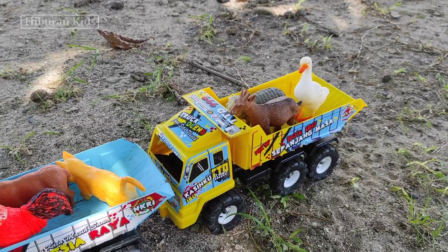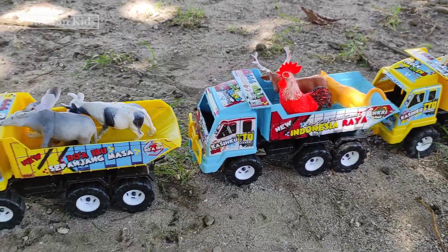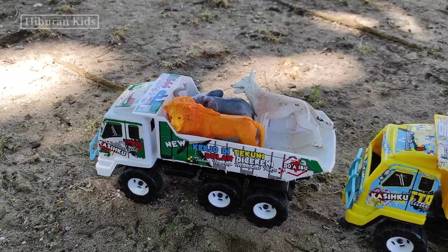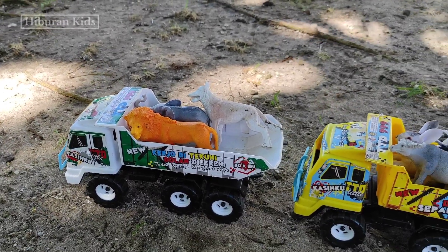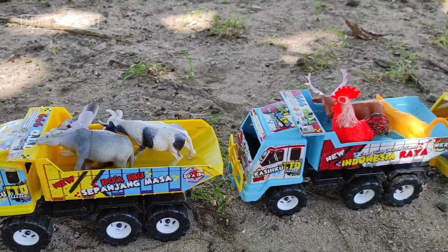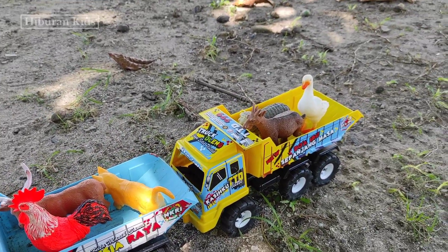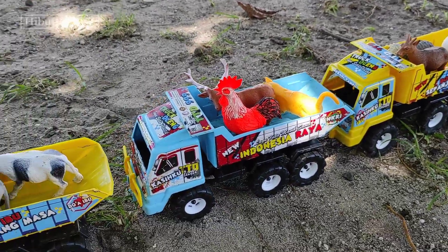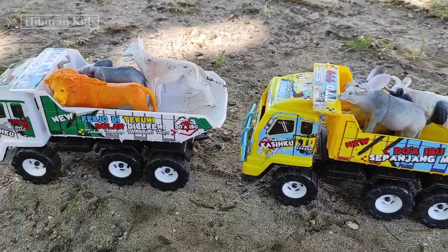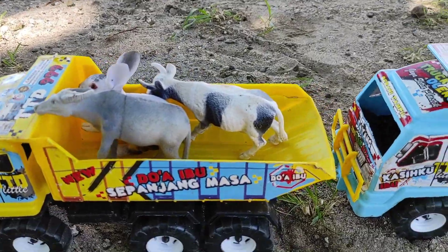Lihat teman-teman, mainan yang tadi kita temukan semuanya sudah diangkut menggunakan mainan mobil truk oleng! Wih keren banget ya teman-teman. Lihat, semua mainan mobil truk olengnya sudah penuh! Untuk selanjutnya, kita akan angkut mainan ini ke rumah teman-teman menggunakan mainan mobil truk oleng. Oke, langsung saja kita angkut teman-teman — let's go!